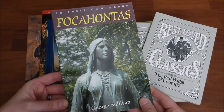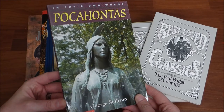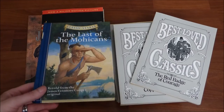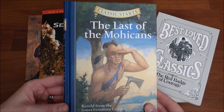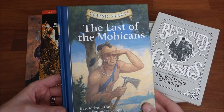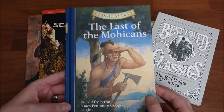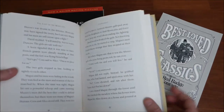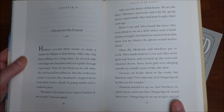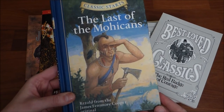Here is a nonfiction book on Pocahontas — I thought this would be a really great addition to our library. Next is The Last of the Mohicans. This one actually isn't the full story — it's the Classic Starts retelling from the original, but it's an easy read. The Last of the Mohicans is a really great story, and this version is a little bit easier for the boys to understand, so I thought my sixth grader would really enjoy it.